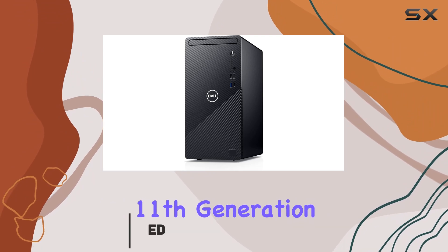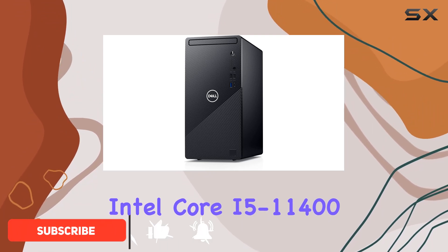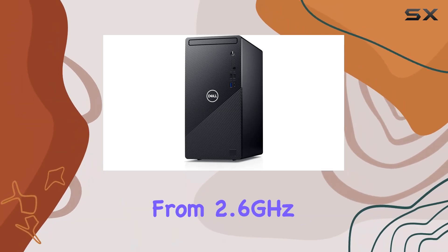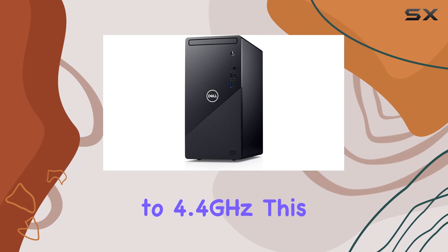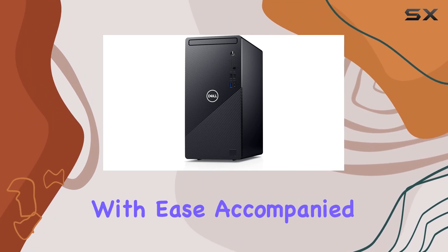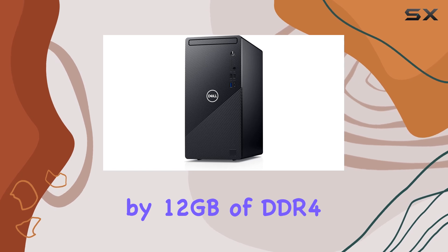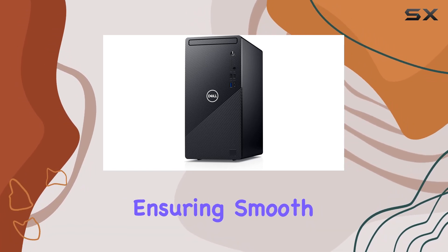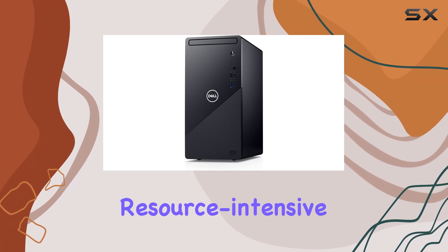Powered by the 11th generation Intel Core i5-11400 processor, boasting 6 cores and speeds ranging from 2.6GHz to 4.4GHz, this desktop is designed to handle a variety of tasks with ease. Accompanied by 12GB of DDR4 RAM, multitasking becomes a breeze, ensuring smooth performance even during resource-intensive activities.